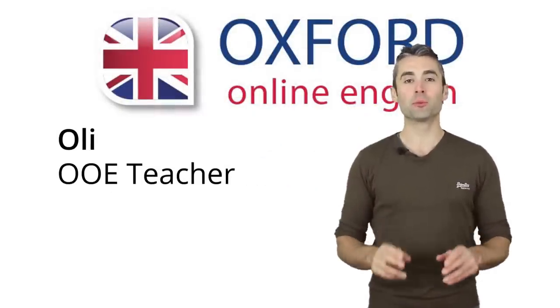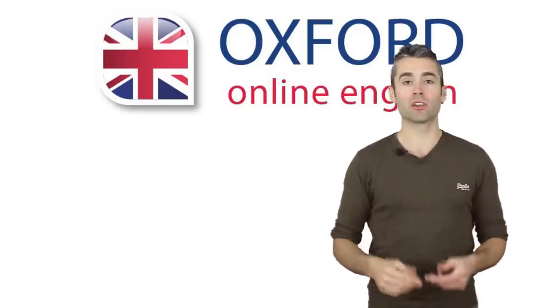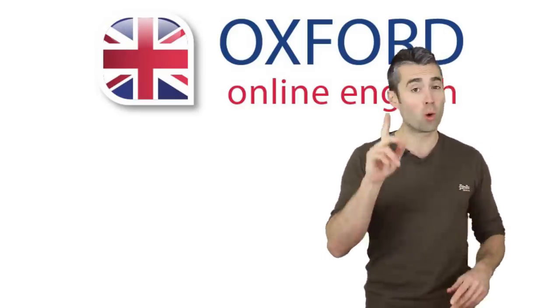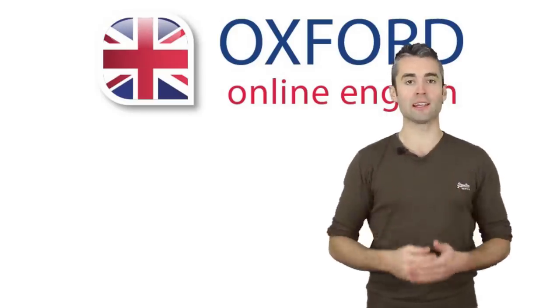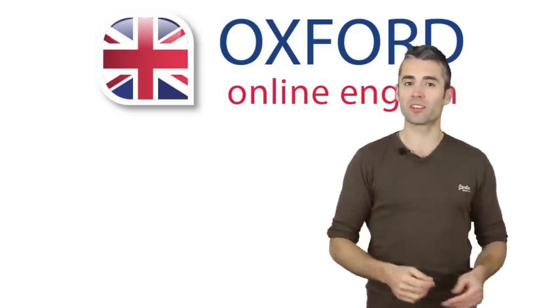Hi, I'm Olly. Welcome to Oxford Online English. In this pronunciation lesson, you can see everything you need to think about in order to pronounce one English sentence correctly. You'll see that there's a lot to think about, even in just one sentence.